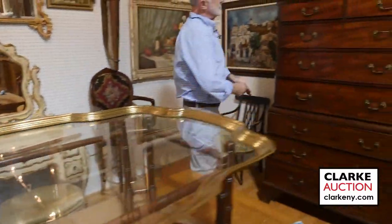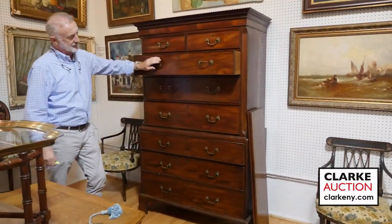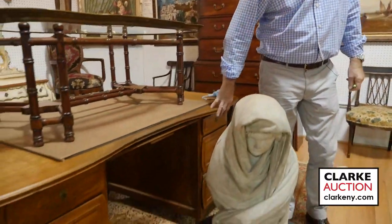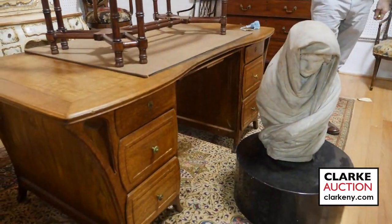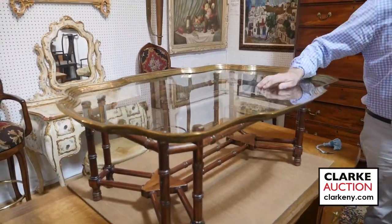Here we have a Georgian mahogany chest on stand — this came from Mamaroneck, New York. Wonderful grain, a few little as-is spots on it, a little bit missing. Majorelle desk — French oak Majorelle desk. Nice tray top table sitting on top of it, heavy with the brass trim on the glass.